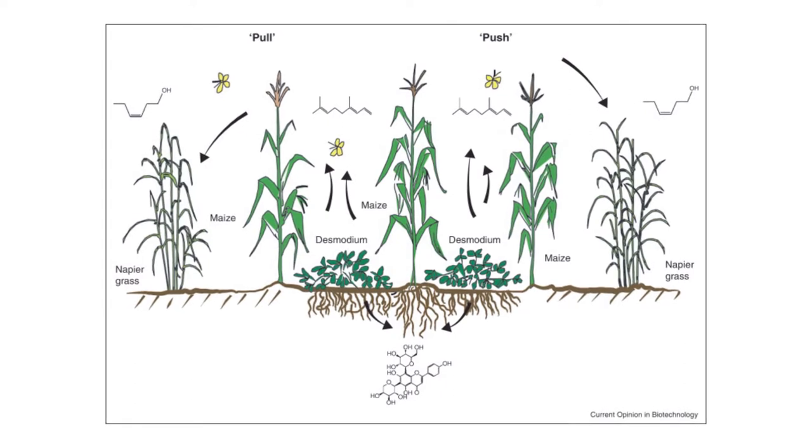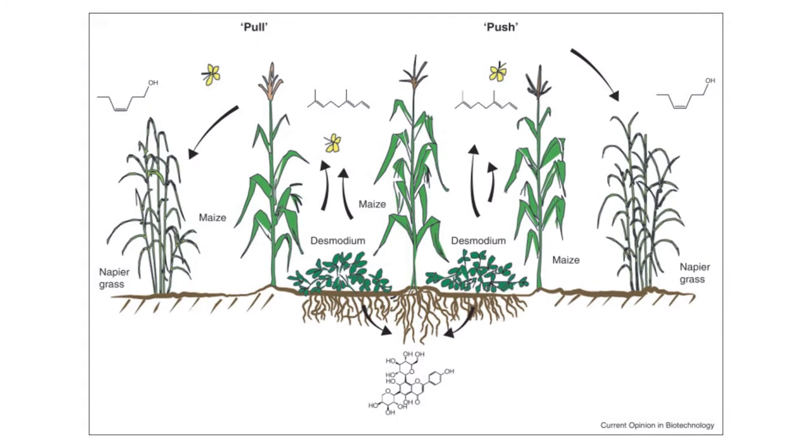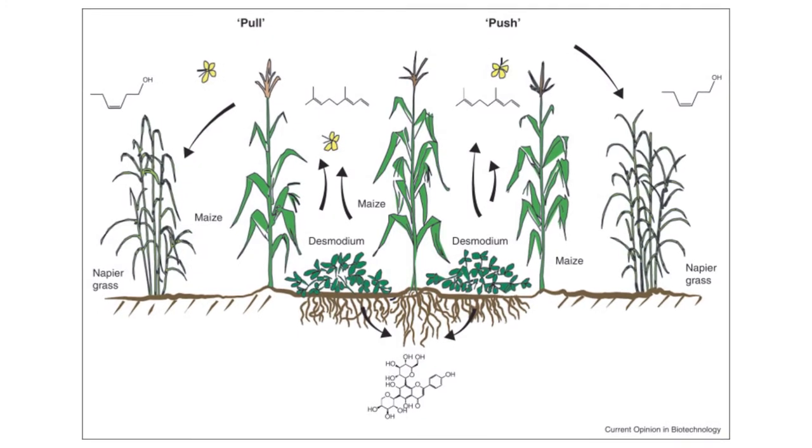The semiochemicals released by desmodium will have the tendency of pushing away the stem borer moths, while the napier grass will attract them.